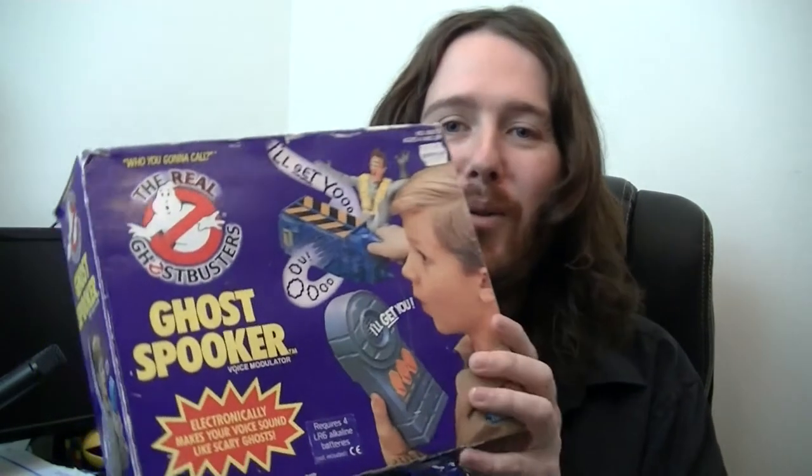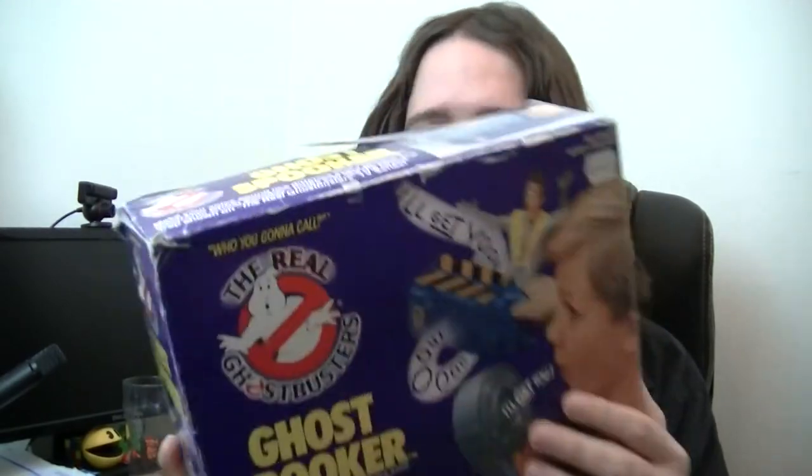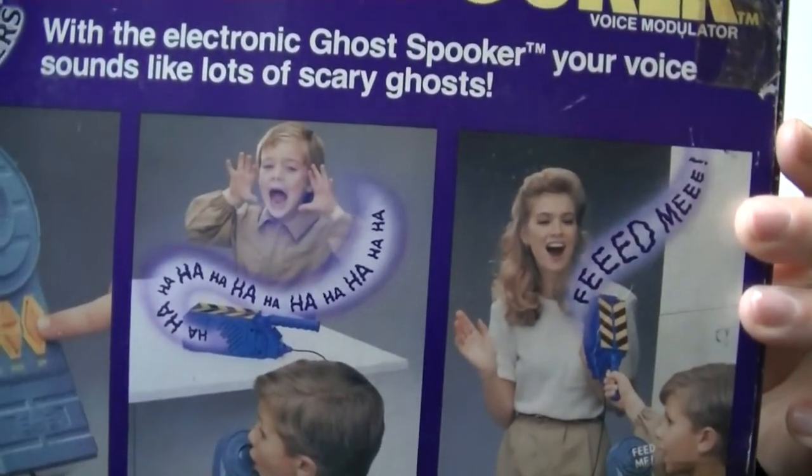So here we go — starting off with the Ghost Spooker, something I never saw as a kid. Stee thinks he might have seen it. It was quite cheap but exciting. At the back it's like a little ghost trap thing and you put your voice in it and it changes it to a spooky voice. I'll review it in the future. I bet it won't sound very good — most voice changers from that era aren't. It's got a $24.99 price tag from a shop called Zodiac. I paid 15 quid for it on eBay. It's got all the stickers and everything — never had one as a kid.